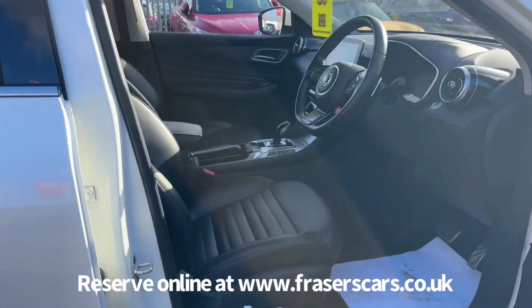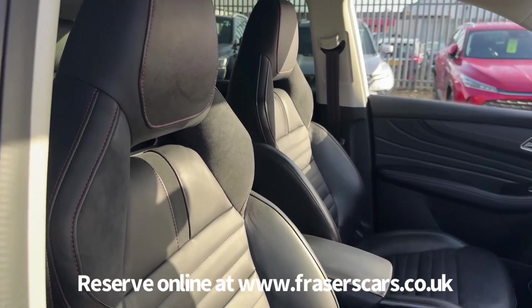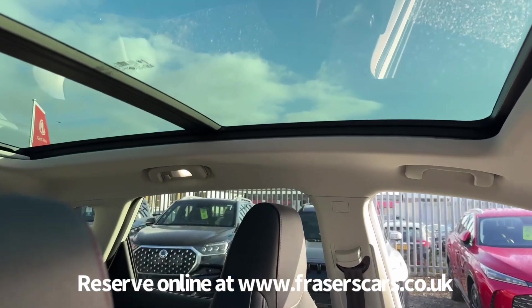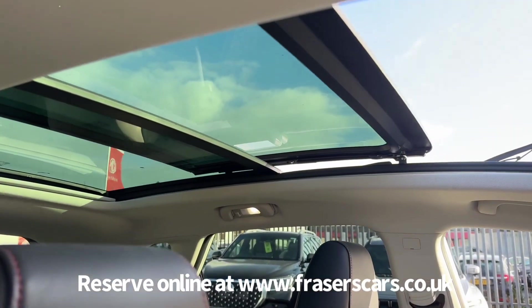Inside, both front seats are electrically adjustable with leather upholstery and heated front seats. There's also steering wheel audio controls and adaptive cruise control. The front half of the skyroof opens up and there's also a sun blind that can come across as well.